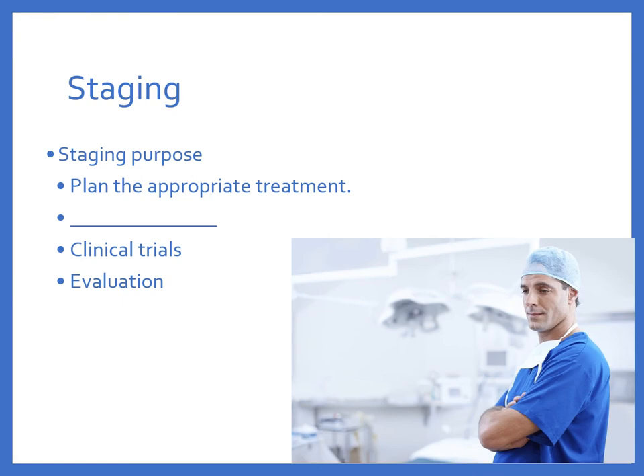We have to stage the cancer. Staging describes the severity of a person's cancer based on the size and extent of the original tumor and whether it has spread throughout the body. Staging is important because it helps the doctor plan appropriate treatment, estimate prognosis, identify clinical trials, and gives healthcare providers common terminology for evaluating results and patient eligibility.